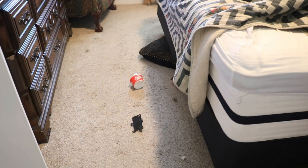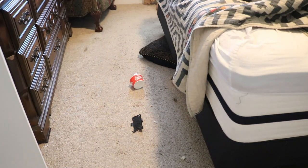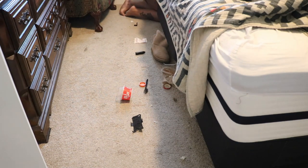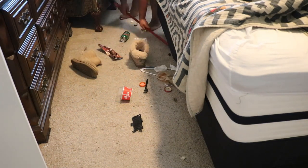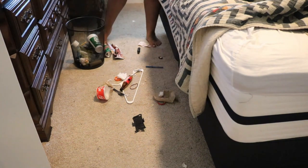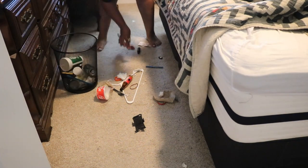I was so happy to get under this bed and just clean everything from underneath there, because this is real life — things happen, things get under the bed and you kind of forget about it. So while I'm doing this deep clean, this was a must for me. The things that will come from under this bed will shock you — I don't know how half of it got under there, but we got it up today.